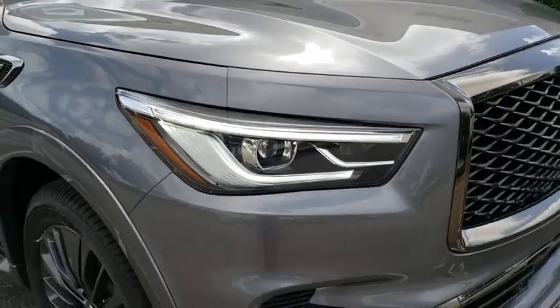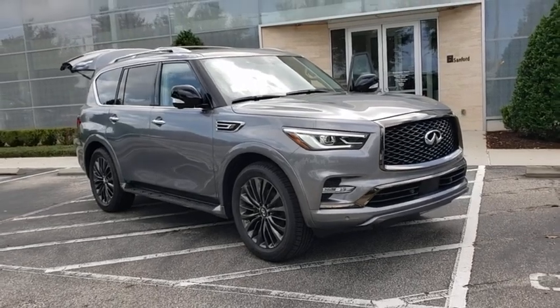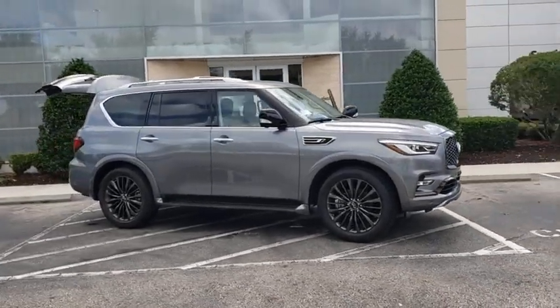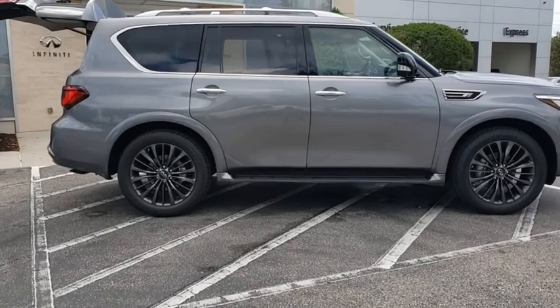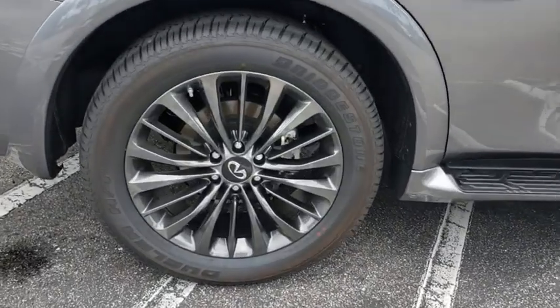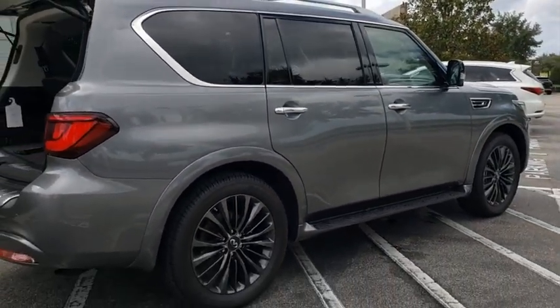Come test drive the 2021 Infinity QX80. If you are in the market for a full-size luxury SUV with all the latest technology to make driving easier, look no further than the Infinity QX80. It packs a strong engine, excellent manners, and a well-equipped cabin. The QX80 is the most fuel-efficient of its kind. Here are some of this vehicle's great options.